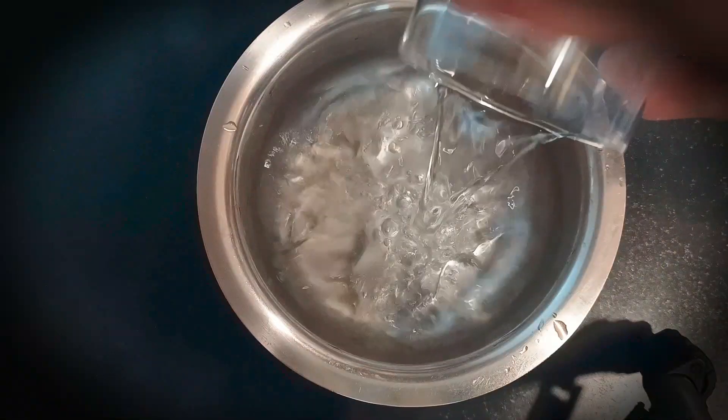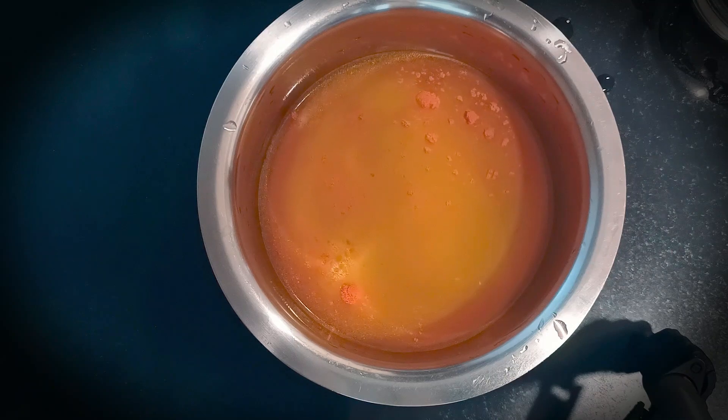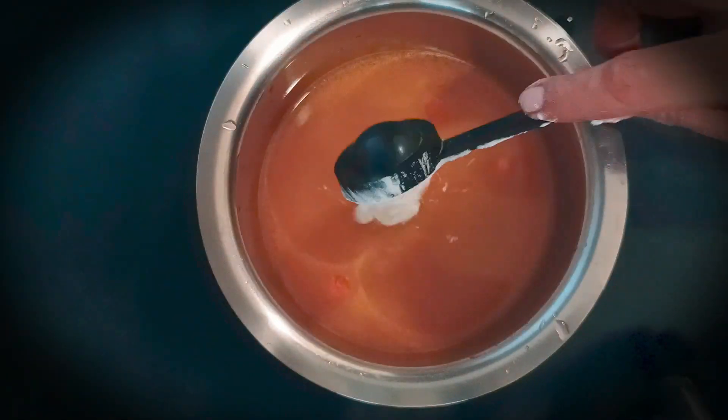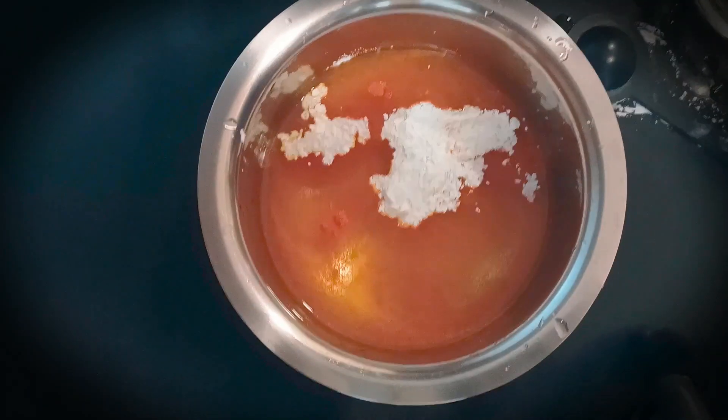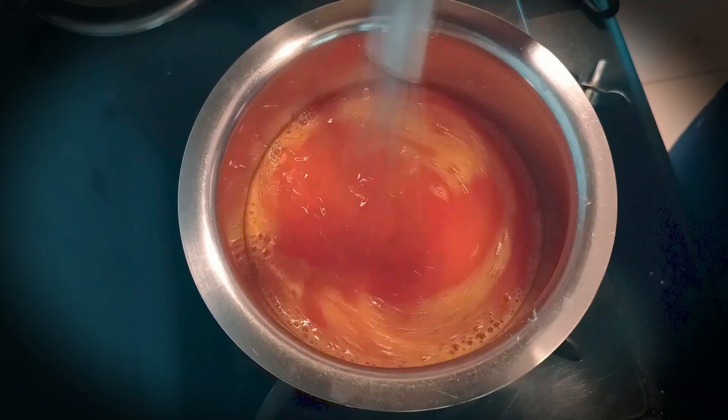Now we will take 200 ml or 1 glass of water, add 1 tablespoon of corn starch and half a teaspoon of turmeric, and cook it for 1-2 minutes until it becomes a thick paste.